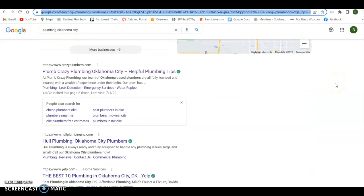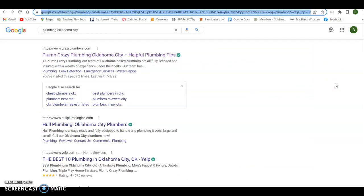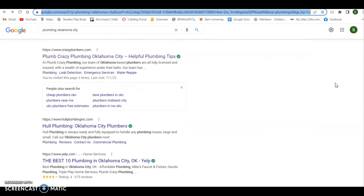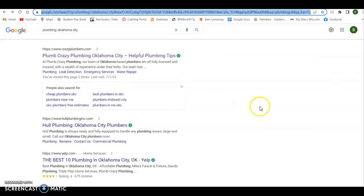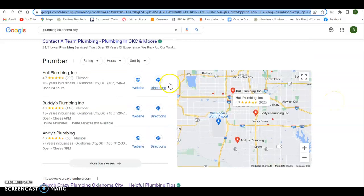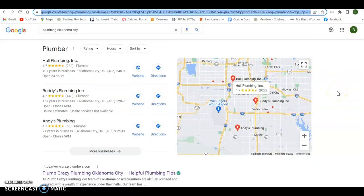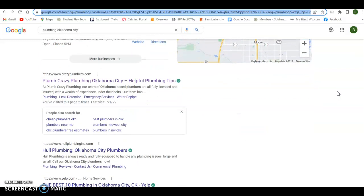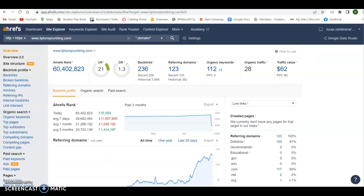The third way to get on the front page is to be ranked organically. You can be in the map pack and also be ranked organically — that's ideally what you want: to be ranked twice for every keyword phrase on the front page. That's going to be a culmination of your website with keywords, content, pictures being tagged correctly, meta tags — and then it comes down to backlinks and referring domains. I use a tool called Ahrefs to look at that.